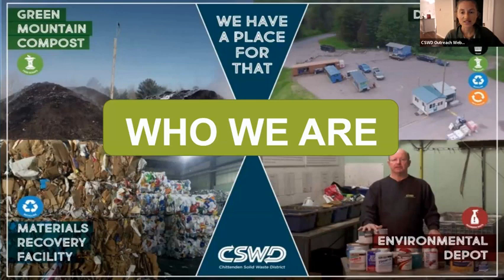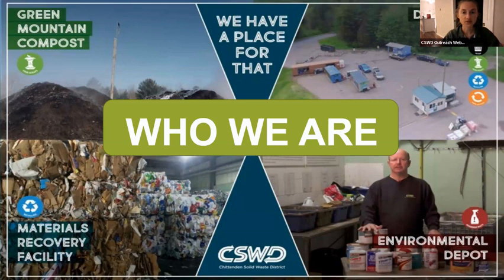CSWD is a municipality that serves all of Chittenden County — schools, businesses, residents. We have our organics recycling facility, home of Green Mountain Compost, where Chittenden County businesses and homes send their compost. We also have several drop-off centers around the county, an environmental depot that manages hazardous waste, and our materials recycling facility, where about half of Vermont's recycling goes to be sorted, baled, and then sold and shipped off to be recycled into new products. We also have our outreach department, which hosts these webinars, presentations, workshops, and different educational opportunities for the community, schools, and businesses.